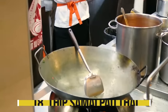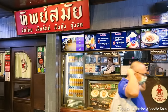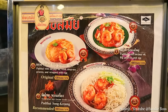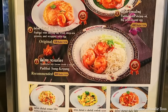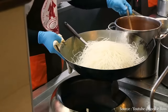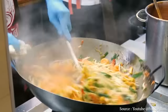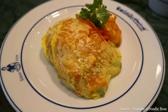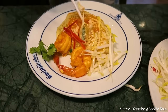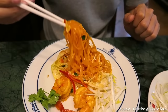Thip Samai is a pad thai institution with long lines, a favorite of locals and visitors since 1966. At any given time the line is long and winding, with roughly 60 to 70 percent foreigners. In the kitchen, two people perform initial frying over a large charcoal fire, a group handles assembly, and one person near the road fry-wraps noodles in egg. The egg-wrapped pad thai — hawkai gong sat — is like opening a chest of treasures when you cut into the thin egg coating surrounding the stir-fried noodles, though the pad thai itself was good but not exceptional.